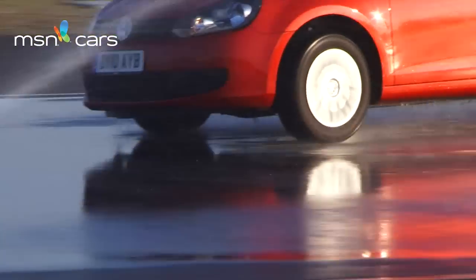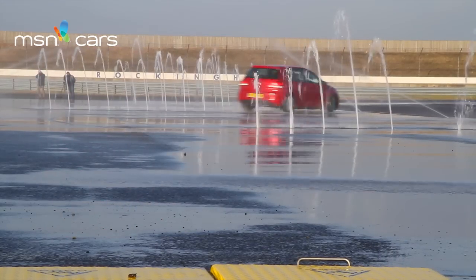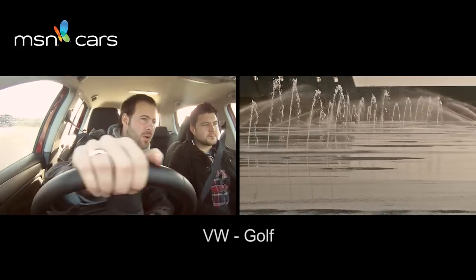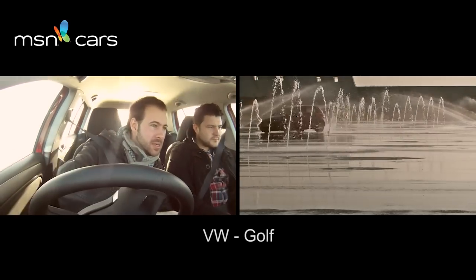Here we are in the Golf. Same thing again — the slalom course. I can feel the traction control; it handled pretty sharply. There was no major spin out. It felt pretty comfortable.